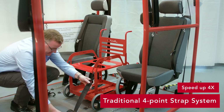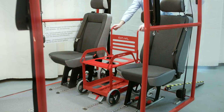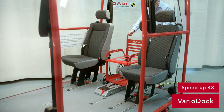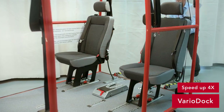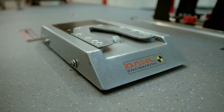Using VarioDock for general wheelchair securement will significantly improve the working environment for drivers, since they do not have to crawl around the wheelchair to fasten securement hooks. Additionally, VarioDock will save up to 75% of time consumption compared to securing wheelchairs with traditional four-point strap systems. The risk of misuse will moreover be greatly reduced, thus increasing safety for all passengers and drivers.